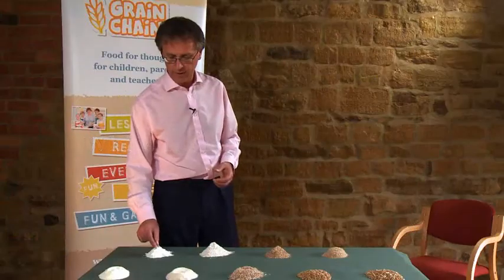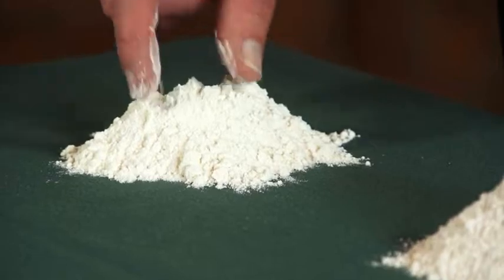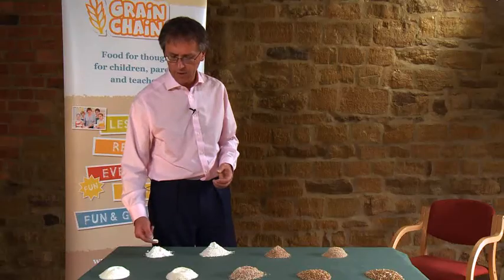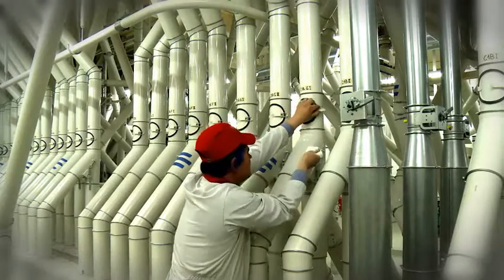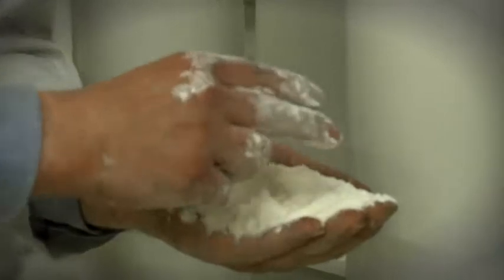A few minutes later on in the flour mill, this is white flour. It's almost got a silky texture to it, quite different to the semolina. And that's perfect for making bread, or depending on the wheat that's been selected, biscuits, pastry, cakes.